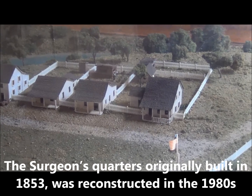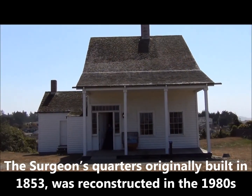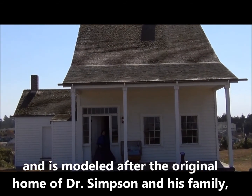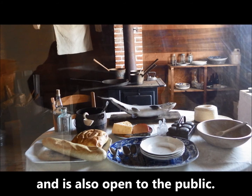The Surgeon's Quarters, originally built in 1853, was reconstructed in the 1980s and is modeled after the original home of Dr. Simpson and his family, and it is also open to the public.